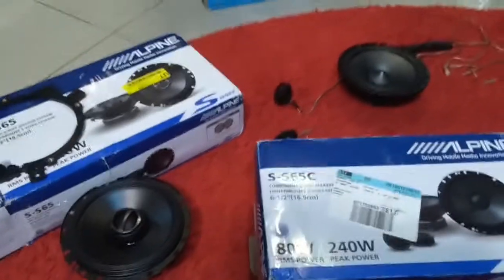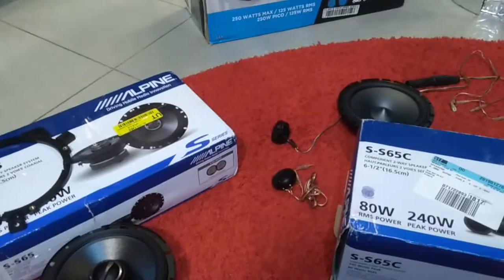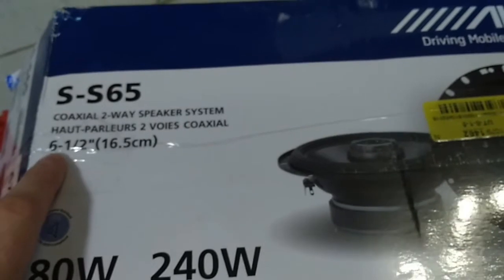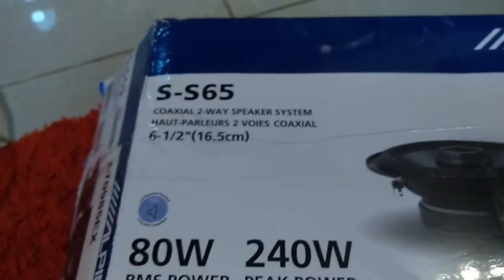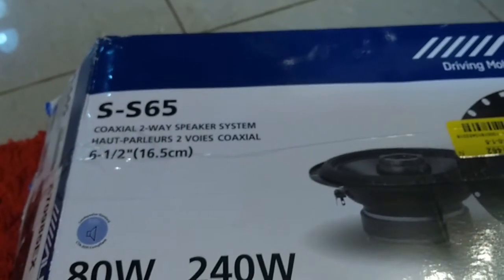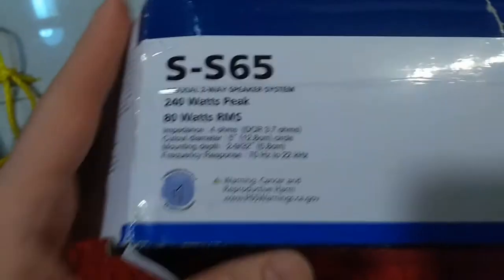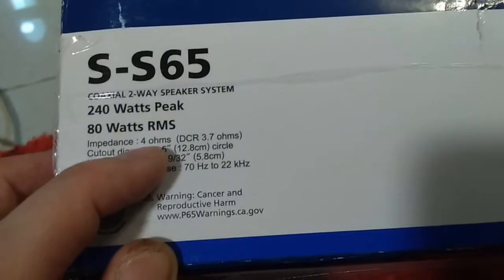Now I would like to show you the gear I bought and talk about what you could consider buying. These speakers say 'coaxial two-way speaker system.' The size shown here is the diameter, and that's something you should check carefully when buying because the speaker must fit exactly what you have in your car. I'll put a link in the description so you can check what speaker size your car currently has.